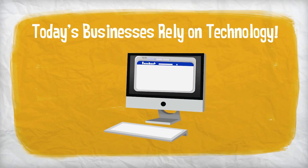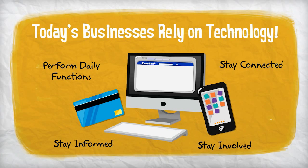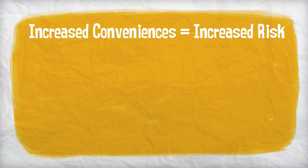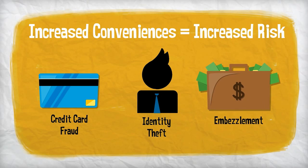Today's businesses rely on technology to not only perform daily functions, but to stay connected, informed, and involved. Unfortunately, with these increased conveniences comes increased risk. Credit card fraud, identity theft, embezzlement — all can and are being committed online.